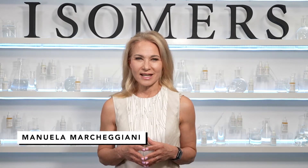Hi everyone, welcome. I'm Manuela Marikajani from Isomer Skincare. I'm a skincare specialist and scientist, and today we're going to talk a little bit about exfoliation.